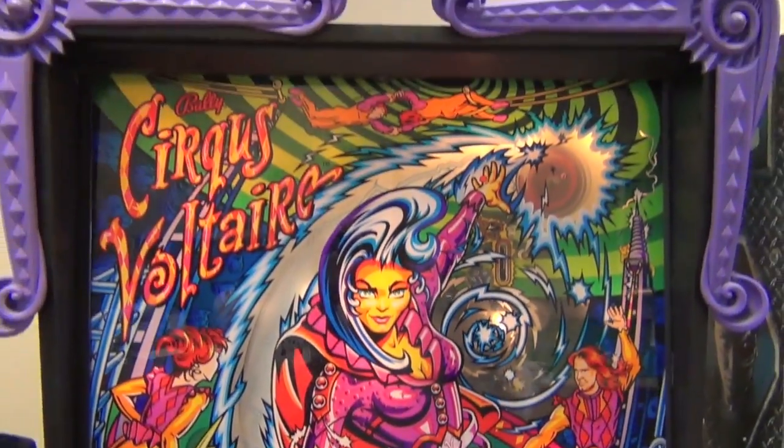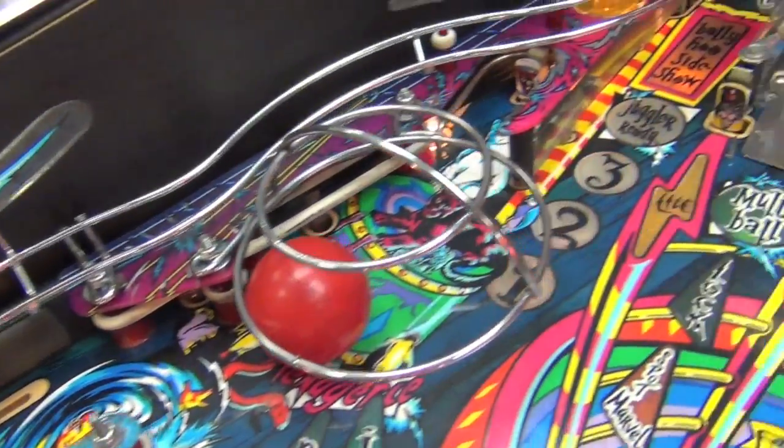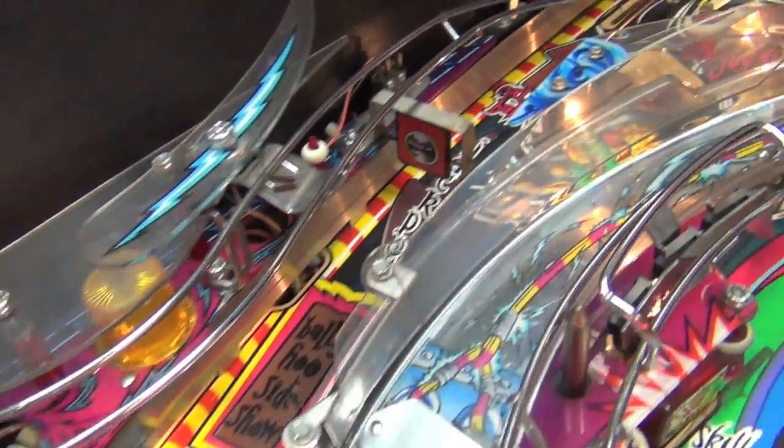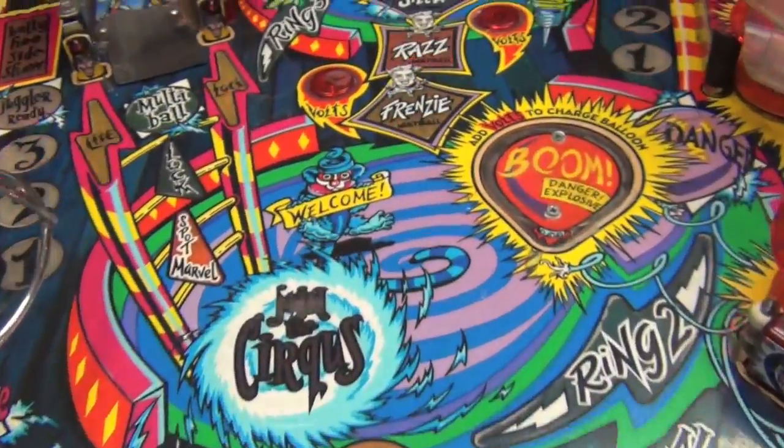This model is fitted with the rare purple bat box scrolls and comes with a nice bright orange neon tube. As you can see, the play field is in great condition. The machine will be serviced and have a brand new set of white rubbers fitted along with new balls before it's delivered and installed.